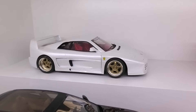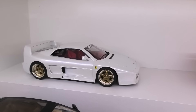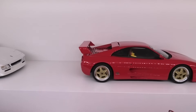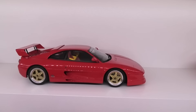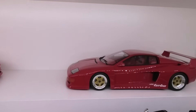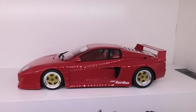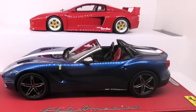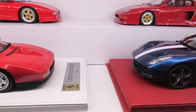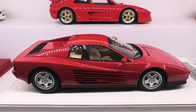Behind that we have a Koenig F48 — a resin kit with a Hot Wheels Elite underpinning. Next to that another Koenig Specials by GT Spirit, the F355. Next to that another GT Spirit Koenig model, the Testarossa Evo. In front we've got a BBR Ferrari F60 America, and finishing off this row, the Kyosho High End Resin original Ferrari Testarossa.